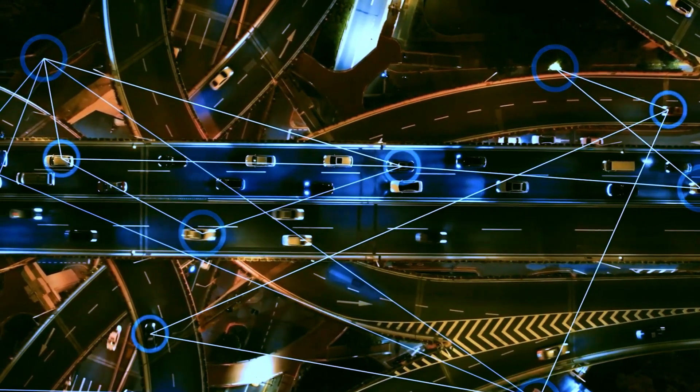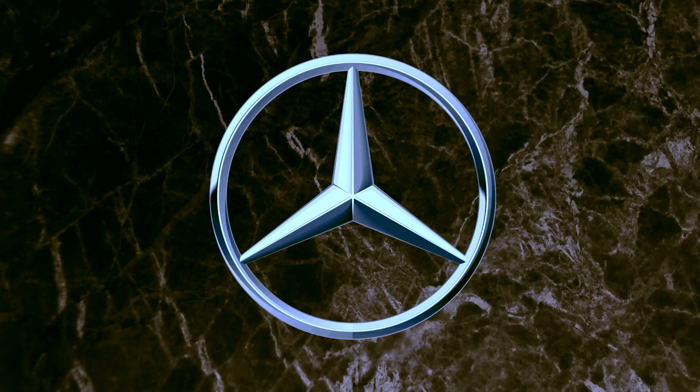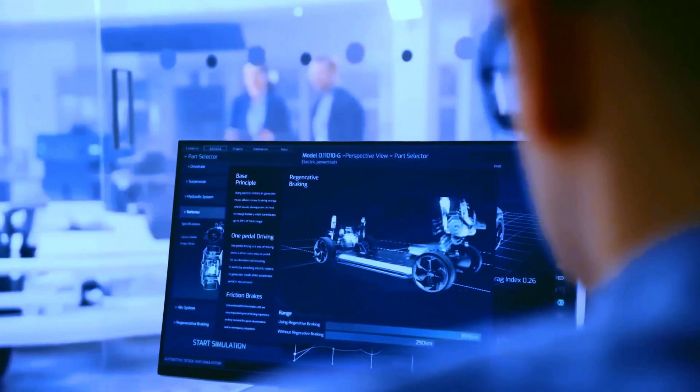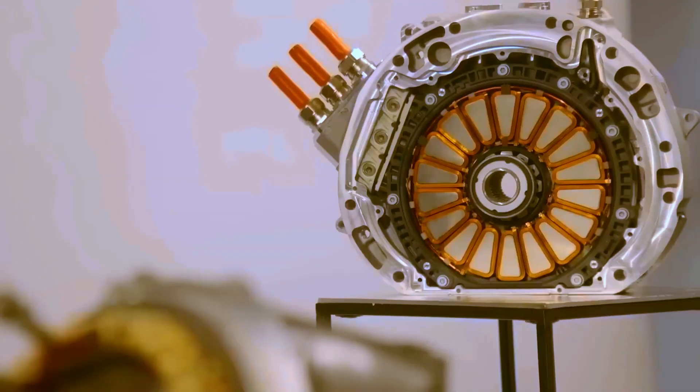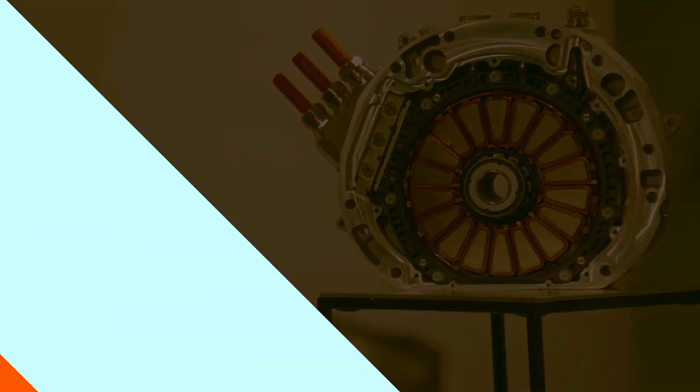In the last decade, the automotive community has been eagerly anticipating a revolution. Mercedes-Benz surprised everyone by creating a groundbreaking engine. How does it work? When will it be produced? Let's delve into the revolutionary axial flow engine for Mercedes — it has left the industry astonished.